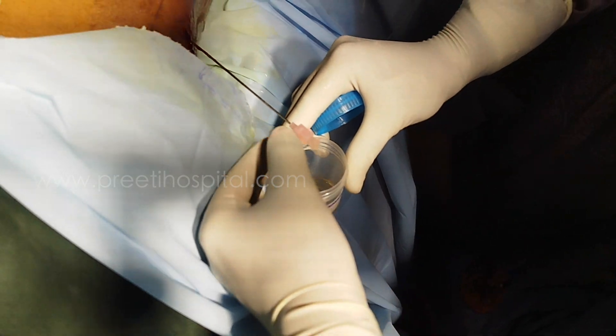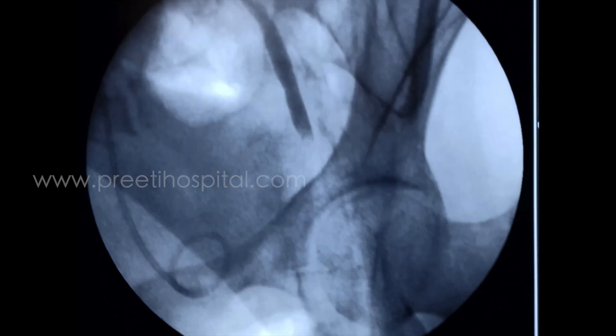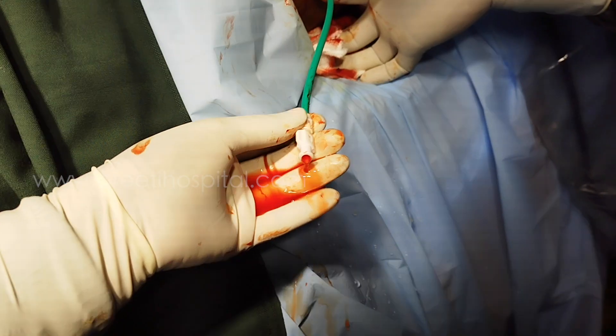The puncture is done. Clear urine was coming through the needle and contrast is injected. It is seen entering the psoas, and in the lower ureter, a complete cutoff of contrast is seen. Under fluoroscopic guidance, the guidewire is passed and the tract is dilated. A 14 French Malecot catheter is placed.